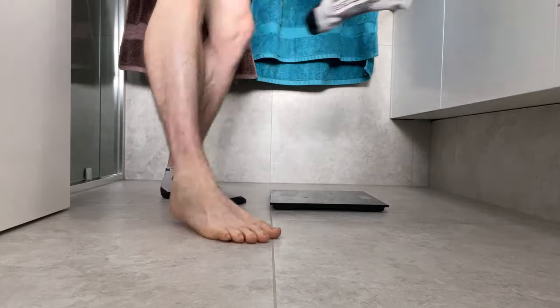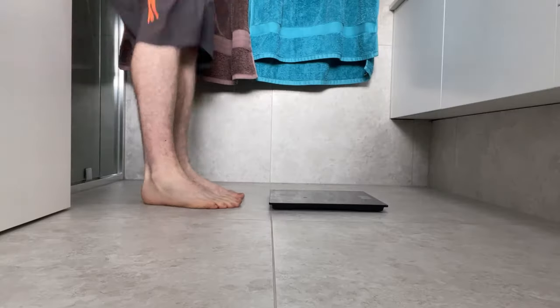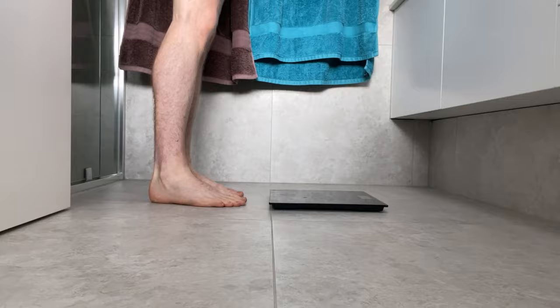First, weigh himself immediately before a run. Next, go for a run, and when he comes back, remove all clothing, dry himself off, and calculate the difference in weight. If he takes any fluids throughout the run, he'd factor this into the equation. He would repeat this process several times over different runs of different intensities, durations, and temperatures, and after a while a pattern will start to emerge on his average weight loss and therefore his average sweat loss.